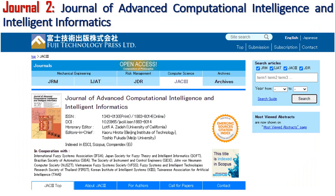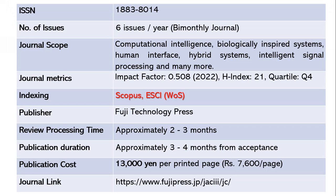The second journal is the Journal of Advanced Computational Intelligence and Intelligent Informatics. It publishes six issues per year — a bi-monthly journal — with ISSN 1883-8014. The scope includes computational intelligence, biologically inspired systems, human interface, hybrid systems, intelligent signal processing, and more. The impact factor is 0.508 as of 2022, h-index 21, Quartile 4. It is indexed in Scopus and ESCI Web of Science. The publisher is Fuji Technology Press.